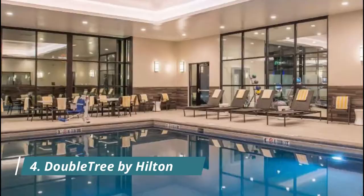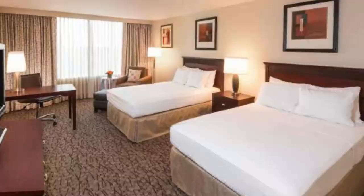Number four: DoubleTree by Hilton Lafayette. Offering accommodation less than four kilometers from Lafayette Regional Airport, DoubleTree by Hilton Lafayette provides guests with complimentary parking, airport shuttle, and Wi-Fi. Guests can enjoy a cocktail at the Club 337.